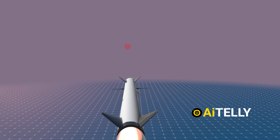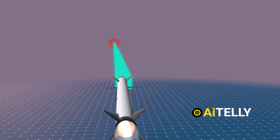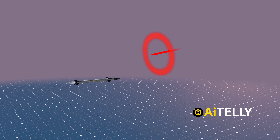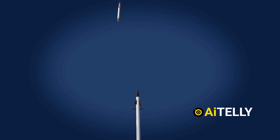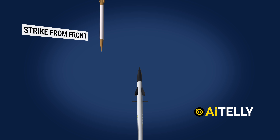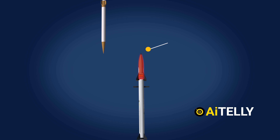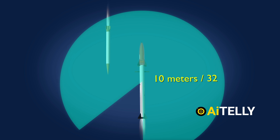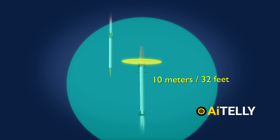Equipped with an electro-optical sensor, the interceptor missile tracks and targets the incoming rockets, aiming to approach as close as possible to neutralize the threat. The design of the Iron Dome missile focuses on a head-on strike against its intended target. Upon reaching the designated target, the missile activates its advanced sensors and laser system. This activation triggers the proximity-fused warhead armed with fragmentation rounds that detonate within a mere 10 meters of the target, causing maximum damage upon impact.